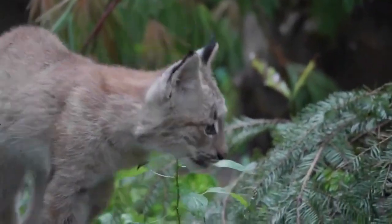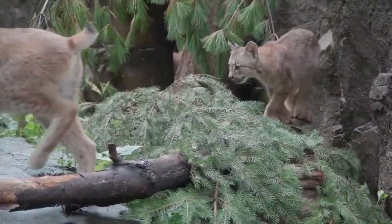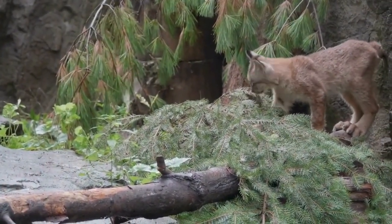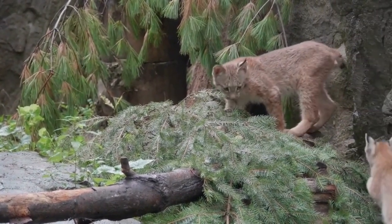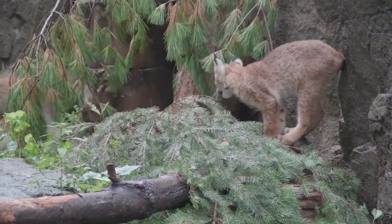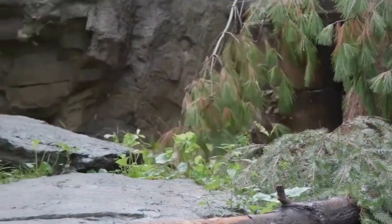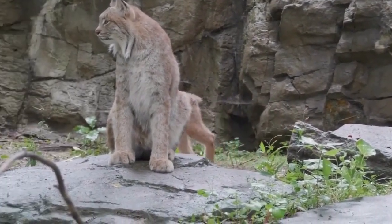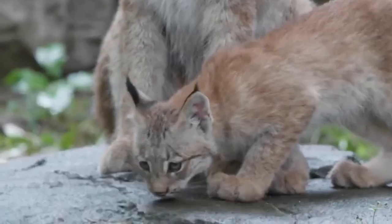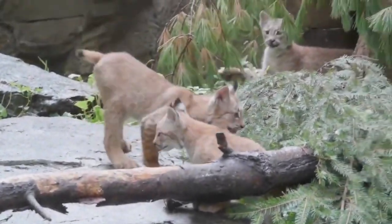Despite their solitary lifestyle, lynxes communicate with one another through a range of vocalizations, including meows, growls, and hisses. During the breeding season, they engage in distinctive vocal displays to attract potential mates. Female lynxes give birth to a small litter of kittens, usually two to four, after a gestation period of about two months. The mother takes on the responsibility of raising and teaching her offspring essential hunting skills, ensuring their survival in the wild.